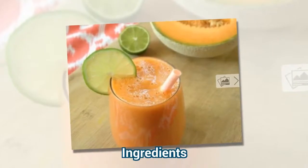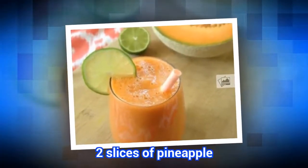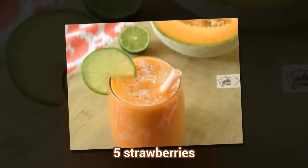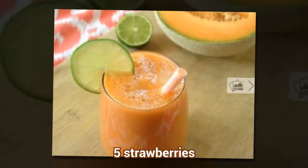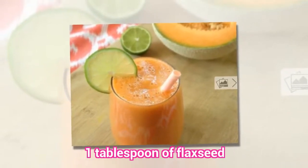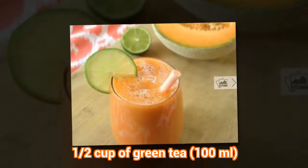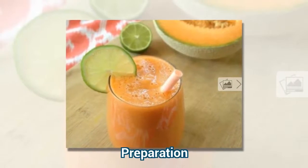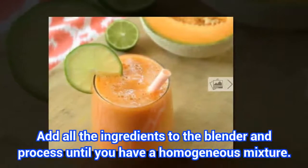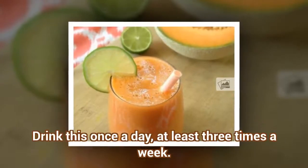Ingredients: 2 slices of pineapple, 5 strawberries, 1 tablespoon of flaxseed, and half a cup of green tea. Preparation: add all the ingredients to the blender and process until you have a homogeneous mixture. Drink this once a day, at least three times a week.